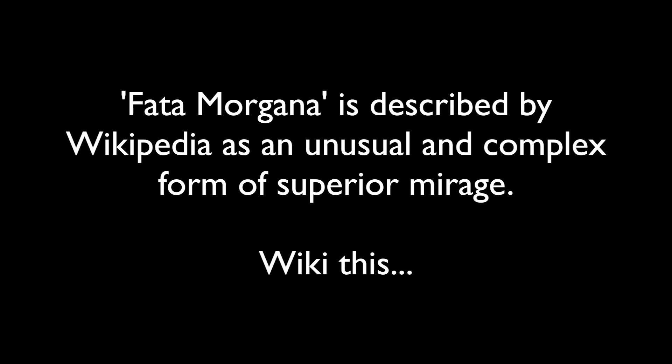Fata Morgana is described by Wikipedia as an unusual and complex form of superior mirage. My observations have found it is unusual not to witness this effect.